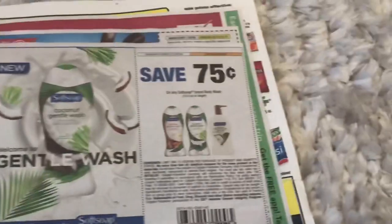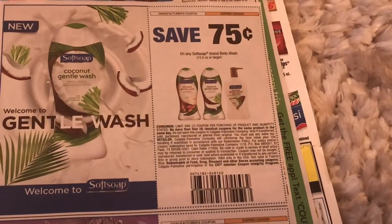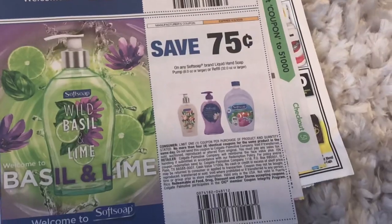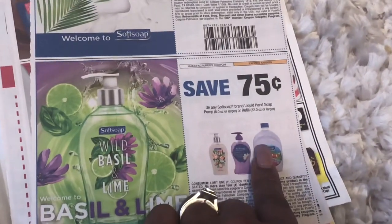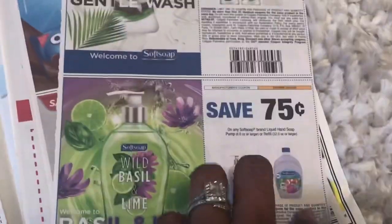We have a 75 cents off Soft Soap — I already did not do that deal this week so maybe I should go back and use these coupons. We have some more on the Soft Soap hand soap; this smells amazing if you have not picked that up yet. We can use these coupons on the refills at Dollar Tree, making these only a quarter a piece, so keep that in mind when you're getting your inserts.